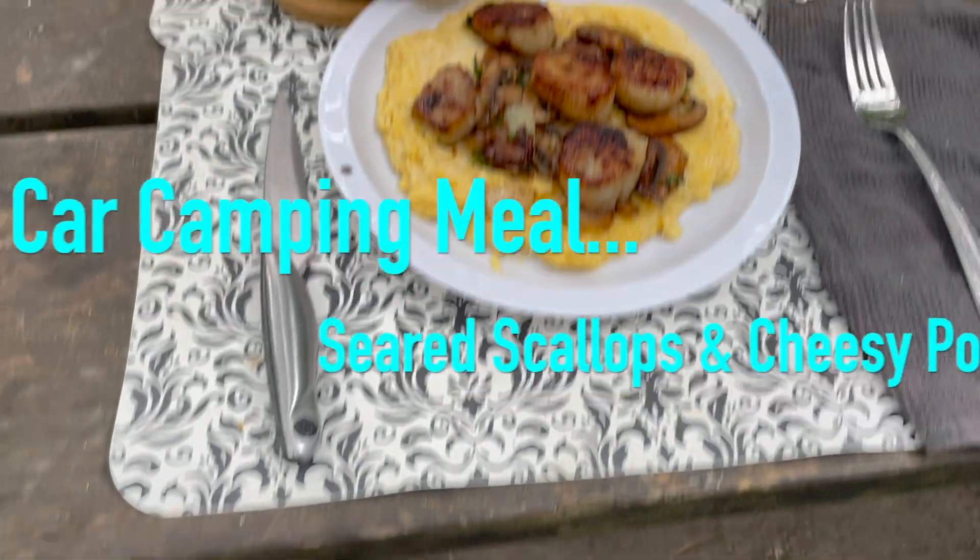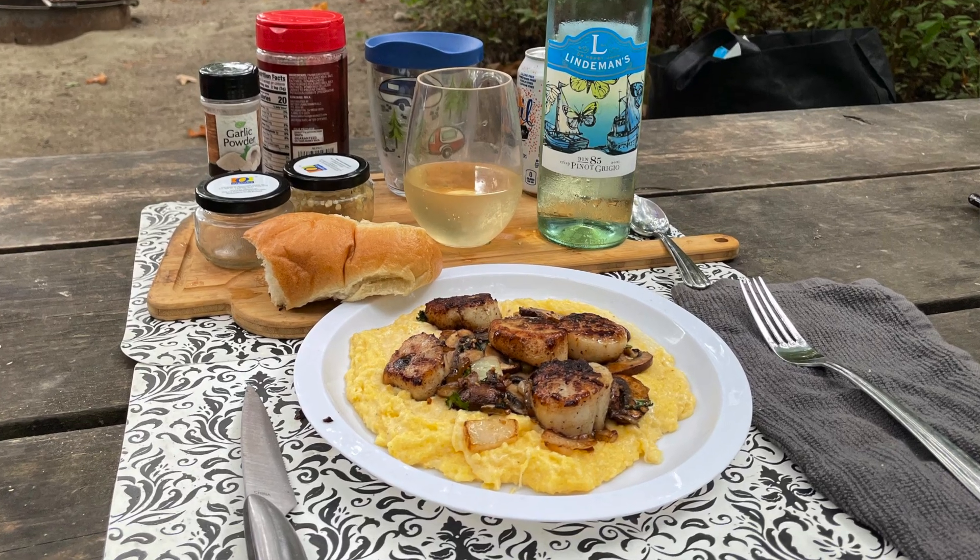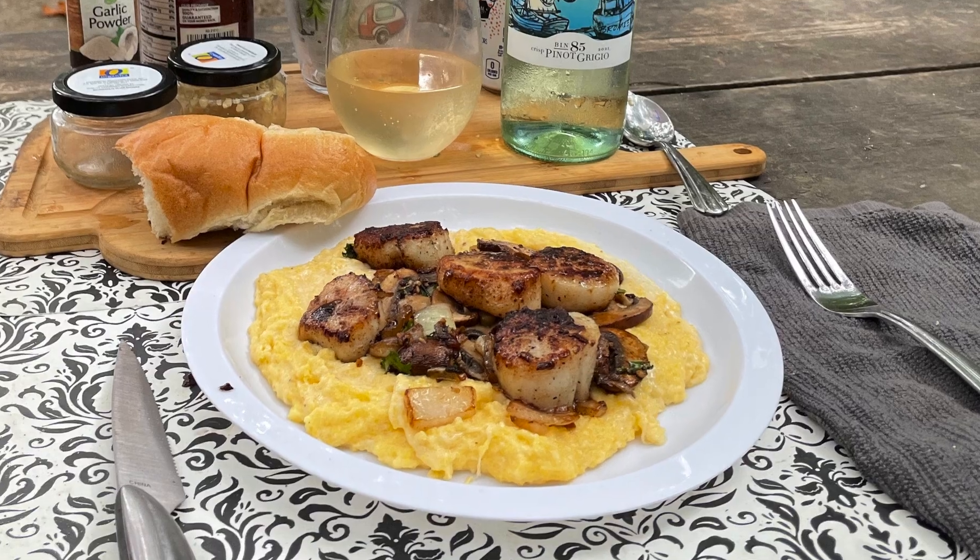Number three — an easy thing to do out on the road: seared scallops with cheesy polenta. We are going to do a seared scallop with some polenta filled with cream and cheese, and this is going to be a meal that you can do on the road, quick and easy, and have such a good time. Let's get it started.